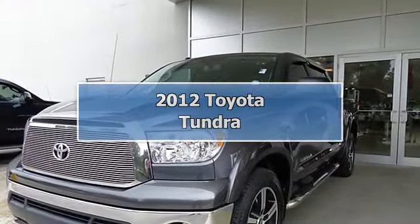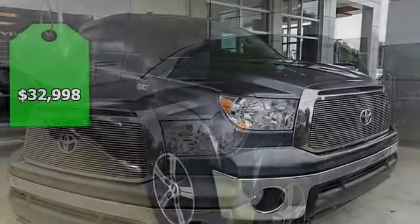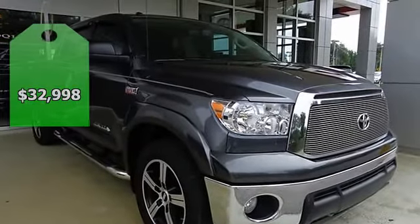Tried and true workhorse. Spotless one owner. Confused about which vehicle to buy? Well, look no further than this dependable 2012 Toyota Tundra.